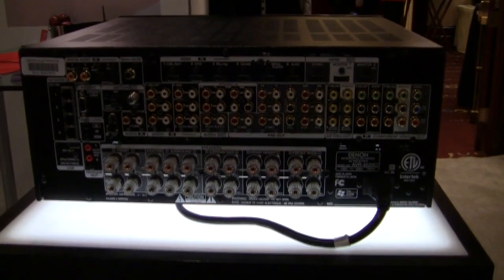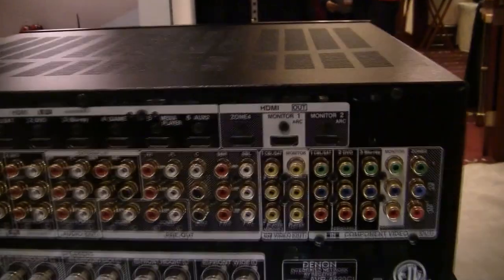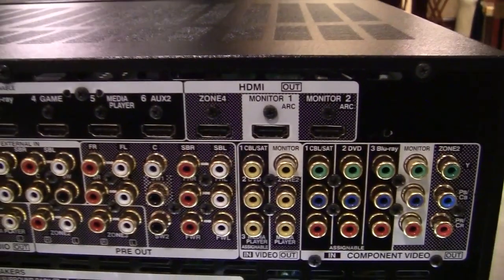This is our first product with full 11.2 channel DTS Neo-X capability.